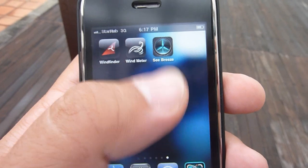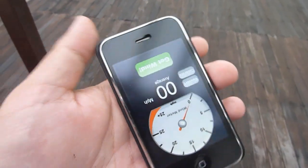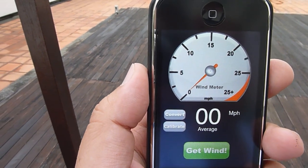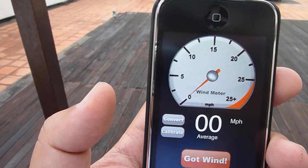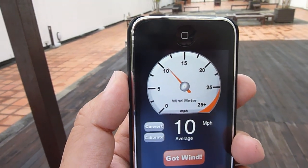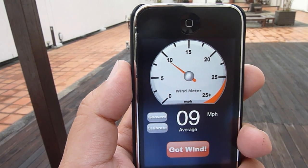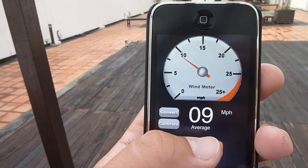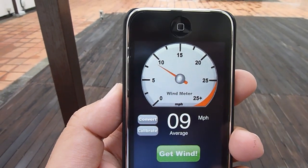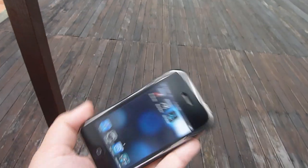Another application I like is Wind Meter, which works as an anemometer and measures the speed of the wind. You can see it's a relatively windless day, but if I were to blow into the microphone at the top, you get the idea. It basically measures from the sound of the wind rushing across the microphone how fast the wind speed is, giving you an idea of the wind range you're operating in and what sort of kites you're able to fly under those conditions.